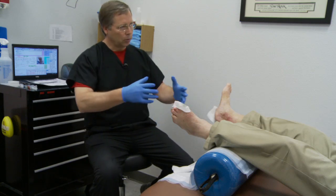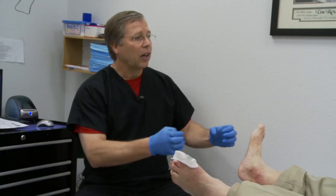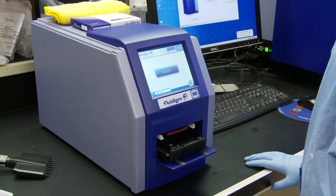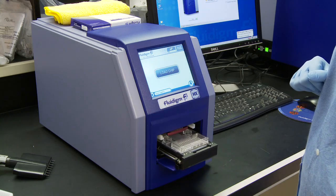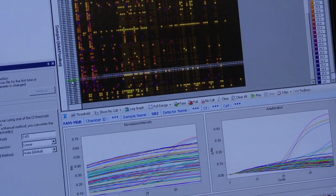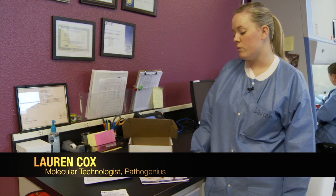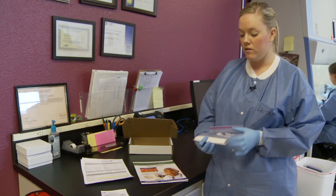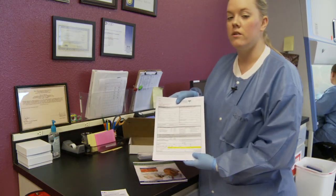We look at the bacteria with molecular methods, then we treat specifically what we see — we identify the microorganisms that are there, then reformulate the gel and target what's there. Dr. Walcott and Pathogenius have taken an extremely complex technology and developed a diagnostic and treatment program simple enough to be used in any doctor's office, now available to doctors and nurses all over the world. We provide every physician with a sample kit to collect a patient sample — the tube, the shipping bag, and the requisition lab sheet with patient information.